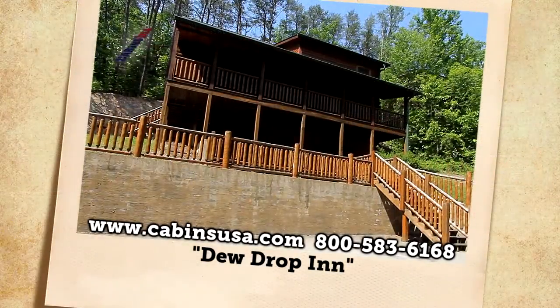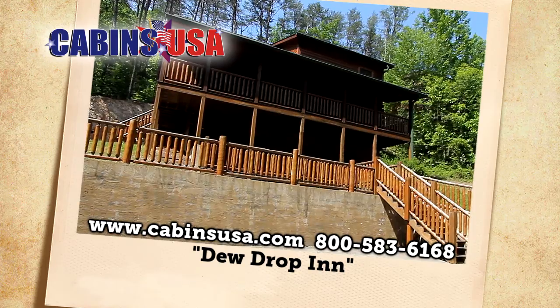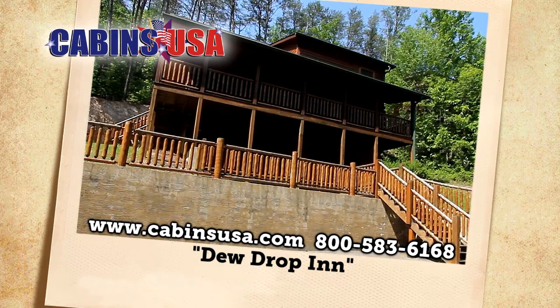So do drop in by calling Cabins USA toll-free at 1-800-583-6168 or book your stay online.